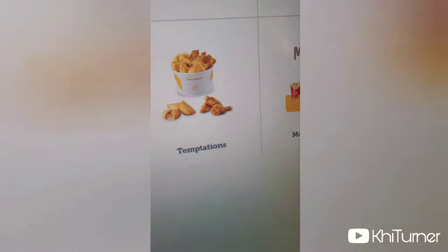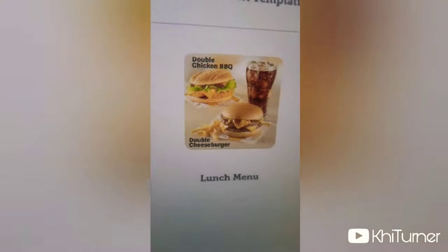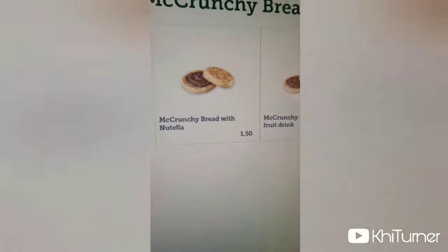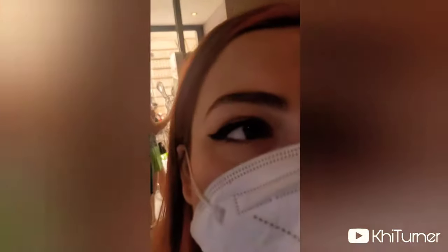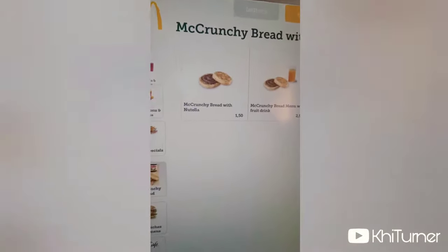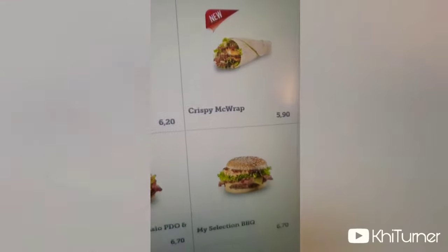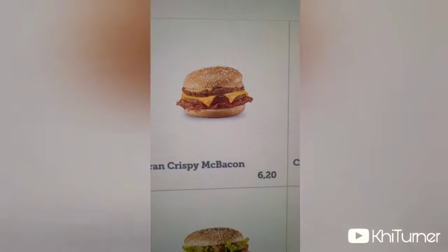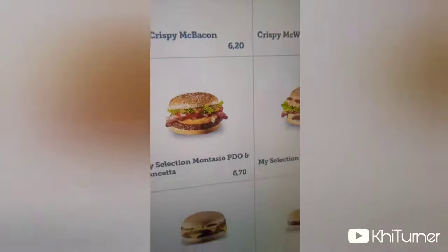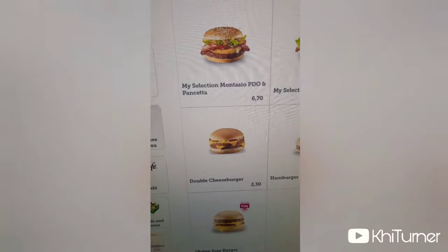They've got an MC Bacon Temptation — new — a double chicken barbecue. I don't know why they don't have that everywhere, it sounds pretty good. There's also a crunchy bread item that looks like it has Nutella on it. Italians love Nutella so you already know that's gonna be popular. In the sandwiches section: grand crispy MC Bacon, MC chicken, big MC classic, a chicken MC wrap, and even a gluten-free MC selection with barbecue.